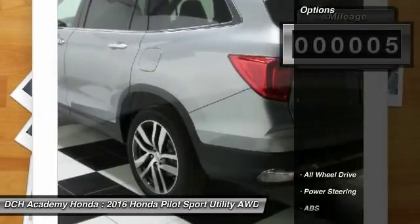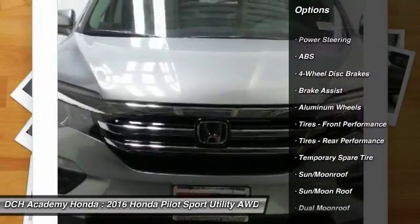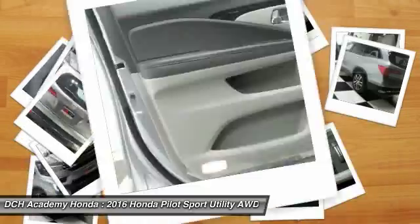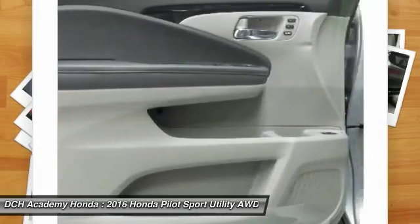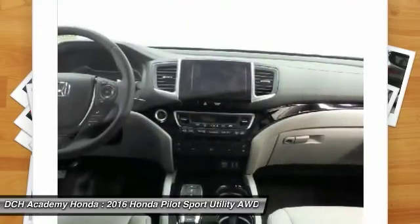Here are some of this vehicle's great options: anti-lock braking system, all-wheel drive, steering wheel audio controls, power passenger seat, power lift gate, moon roof, Bluetooth, adjustable steering wheel, power steering, four-wheel disc brakes.